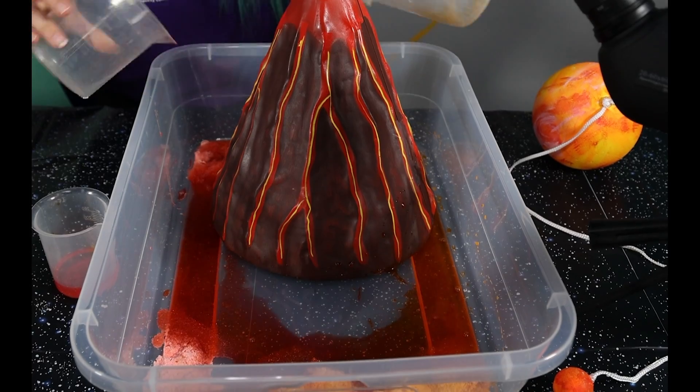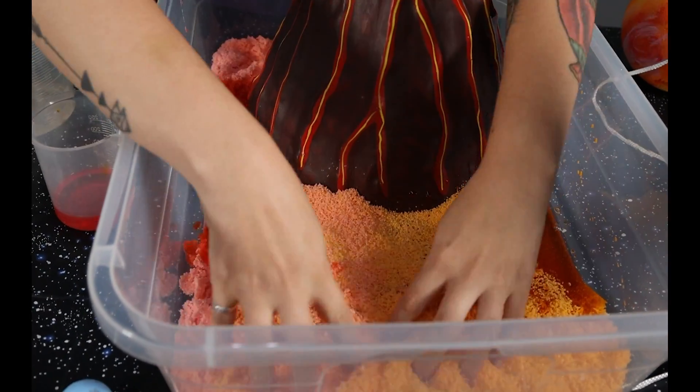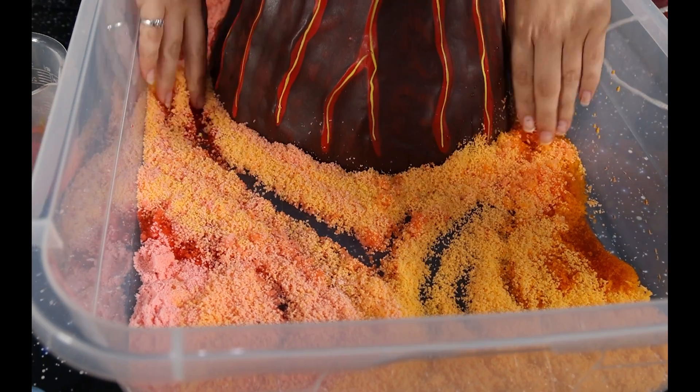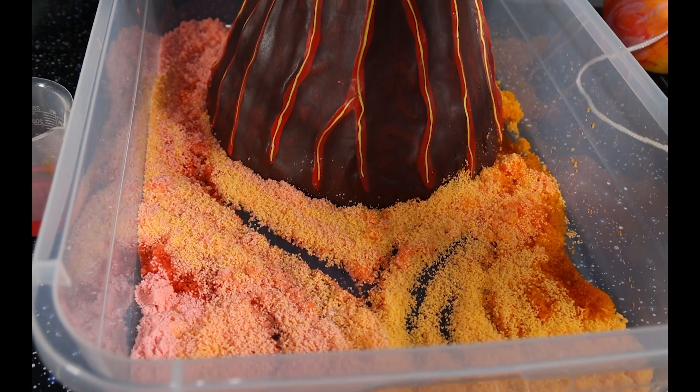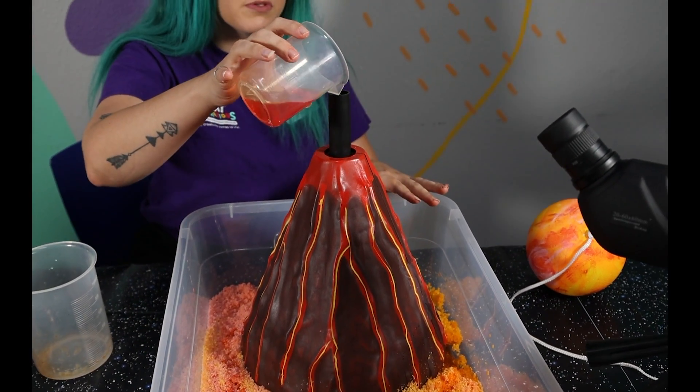Wow, check that out! As you can see, it's already expanding and moving — and that's exactly what you're going to see underneath this surface. It's just going to keep getting bigger and bigger, and then it's going to form these mounds here.